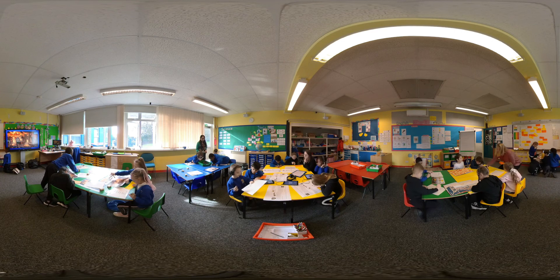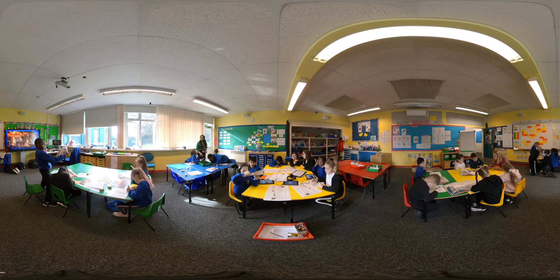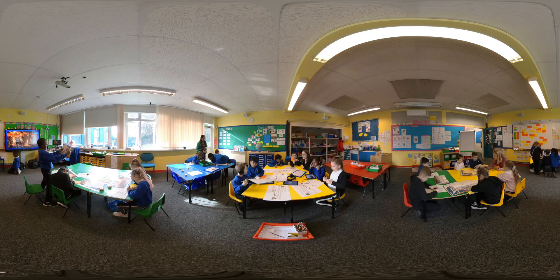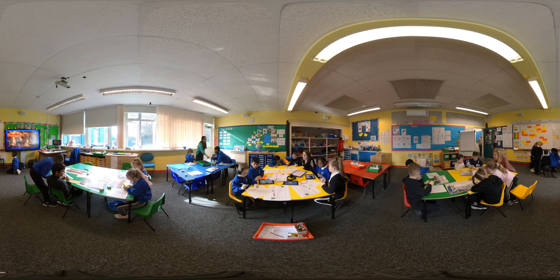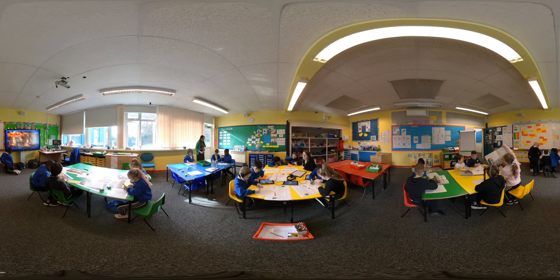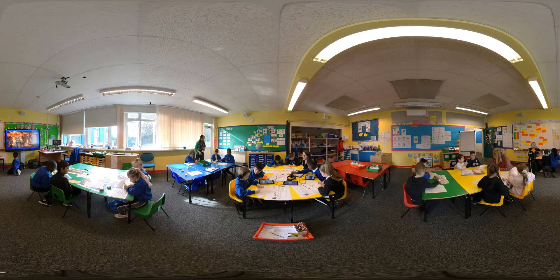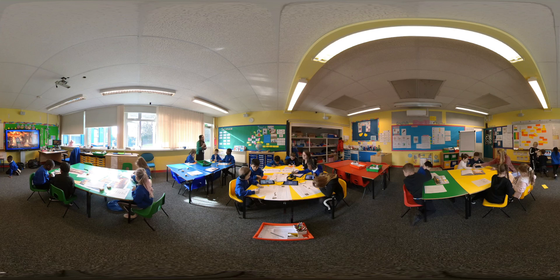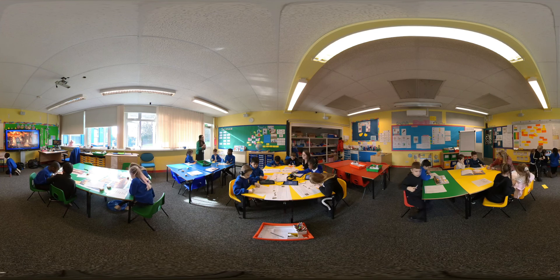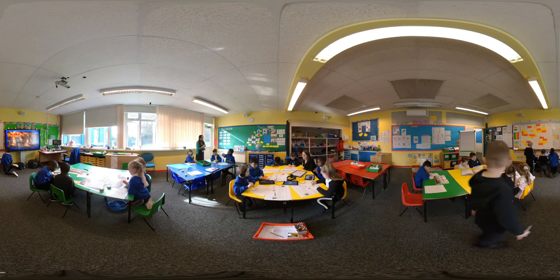Year Two is currently located off the main corridor from the hall. Children feel more grown up because they have access to their own library area and each have a locker. They learn about the city of Coventry and why it is so important, comparing this to London. This is also the year where children learn how to begin to join their handwriting and get very excited about achieving their first pen licence. They also start to prepare for moving to Key Stage 2, where the learning will become more challenging.